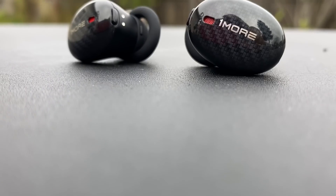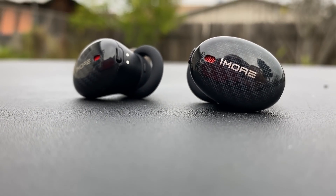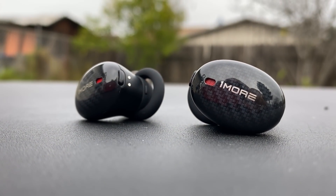First and foremost, let's talk about the 1More True Wireless ANC. I just did an initial impressions video on these that I released just a few days ago, so I'll leave a link to that in the description box down below. That is easily one of my top favorite products that was released at CES 2020. These are available for pre-order right now and they run $199.99.